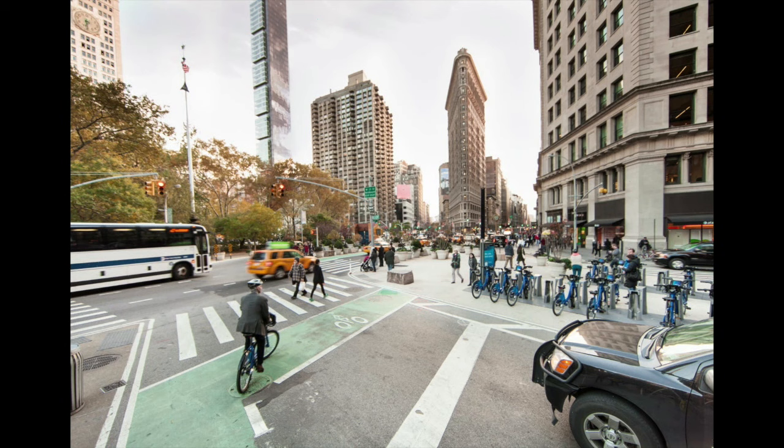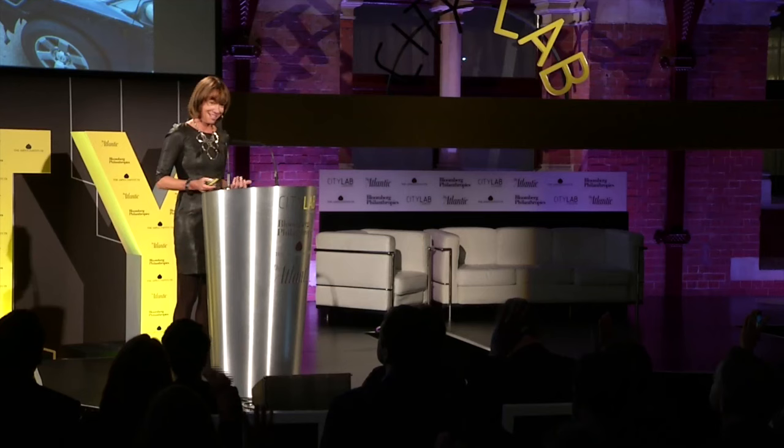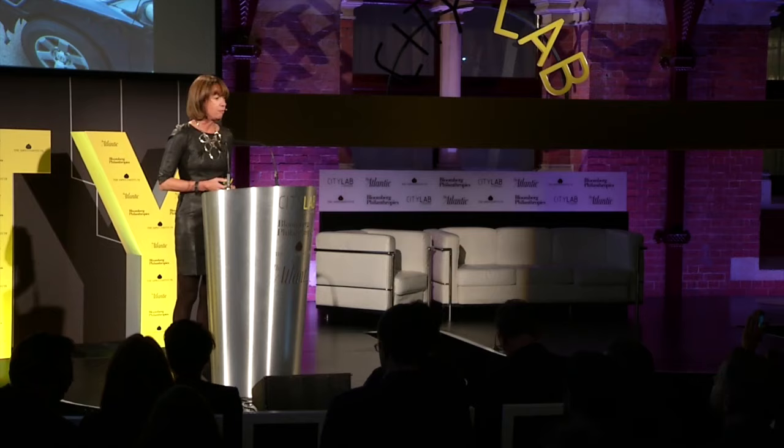How many of you recognize this place? How many of you have been to New York City in the last five years? It's a well-traveled crew. So many of you have seen the transformations we've made in the last six years with the new bike lanes, the bike share, rapid bus projects, and traffic calming projects all over the city. But not too long ago, our streets looked like this.